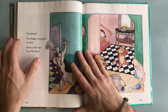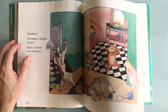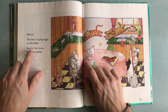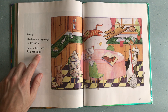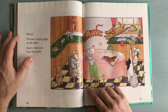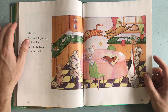If you look closely you can see in the middle there's a hen, so she's coming in from outside. Mercy, the hen is laying eggs — there you can see on the table. Send in the horse from the stable! They are running around being crazy — the sheep is tangled in the yarn, there are broken plates on the floor, eggs on the table. It's just going very very wrong. So let's see who comes next — the horse!